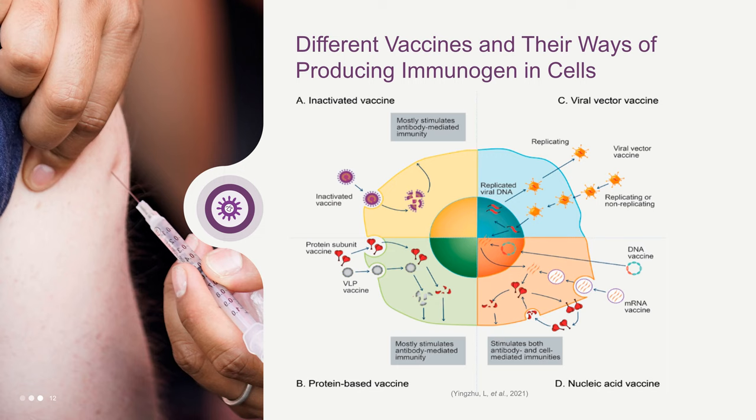The picture shows four different vaccines and their ways of producing immunogen in cells. The inactivated vaccine results in a broader spectrum of antigens when taken up and broken down by cells. A protein-based vaccine produces a more focused response to a targeted antigen when processed by cells into multiple epitopes. A viral vector vaccine delivers antigen-encoding DNA to cells and enhances the inflammatory response and immunity. A nucleic acid vaccine enters cells and serves as the transcriptional and translational template for protein-antigen synthesis.